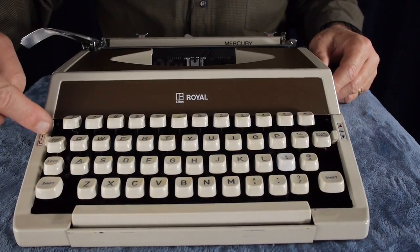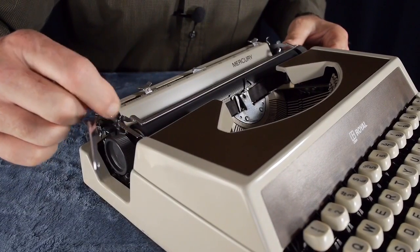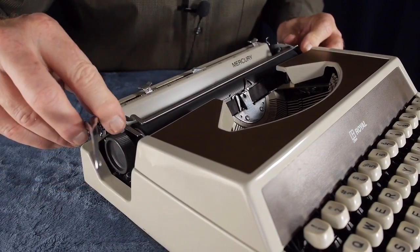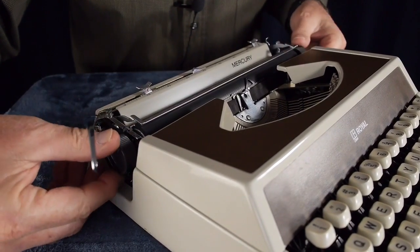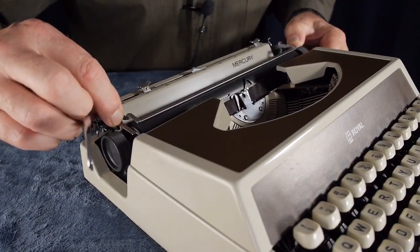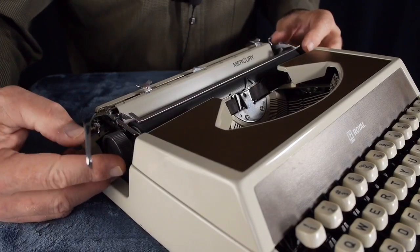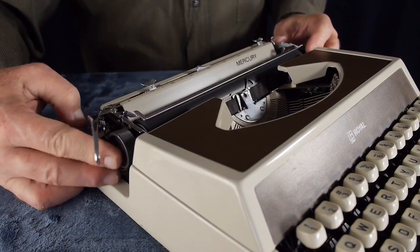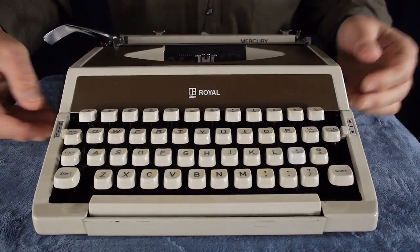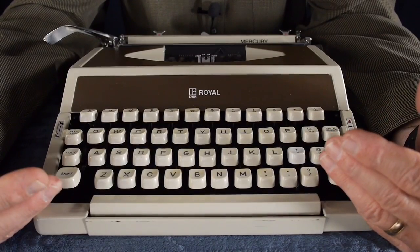It does have the high-low touch selector. Interestingly, on the line spacing selector, above single-line spacing is a dot, which is the lock for the carriage, and below two-line spacing is a zero, which releases the ratcheting for the platen so you can adjust the vertical position for typing within a form. An unusual place to put the carriage lock lever, but this has been a really good, reliable machine. Because I tend to highly value mechanical reliability, this is one of the reasons I would choose this over the Hermes Rocket.